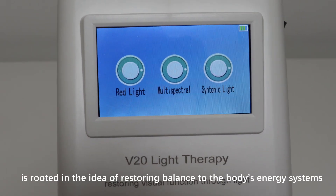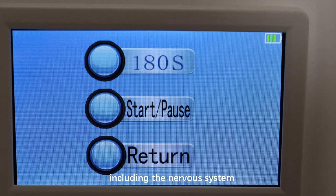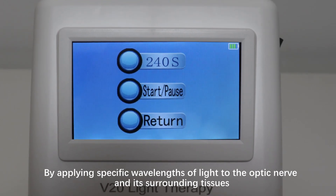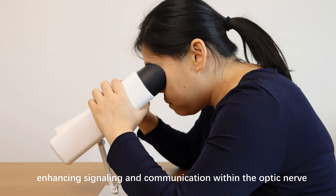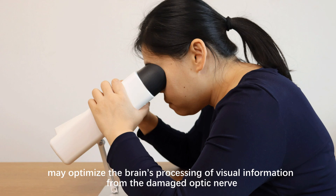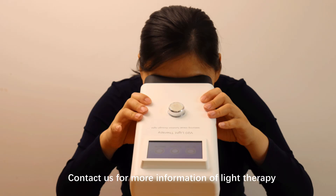Syntonic Light Therapy is rooted in the idea of restoring balance to the body's energy systems, including the nervous system. By applying specific wavelengths of light to the optic nerve and its surrounding tissues, this therapy may help improve the electrical activity of nerve cells, enhancing signaling and communication within the optic nerve. Additionally, Syntonic Light Therapy may optimize the brain's processing of visual information from the damaged optic nerve, potentially improving visual clarity and reducing visual strain. Contact us for more information on light therapy.